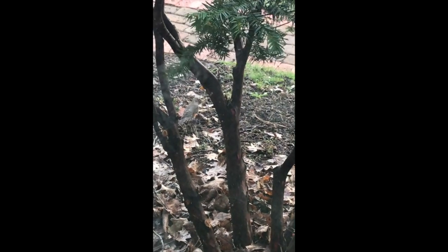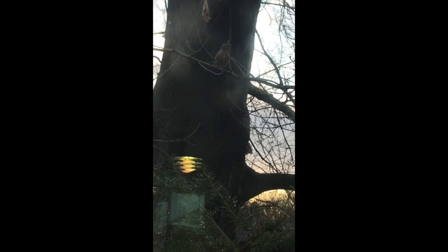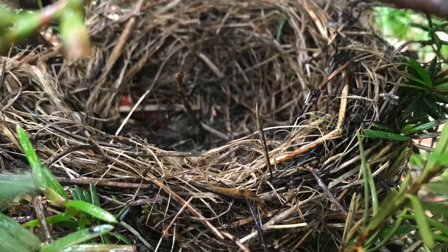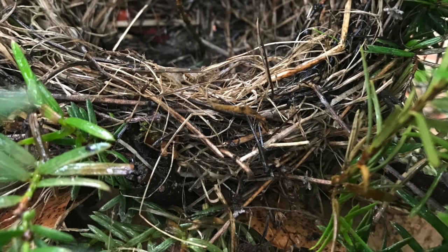When scientists study animals and what they do, they call it animal behavior. Cedric is a student of animal behavior, and I know most of you are too, because most of you really like watching animals and seeing what they're up to. Look — there's the robin! It went right up into a tree and it's going to work on its nest. Building a nest is just one example of animal behavior.